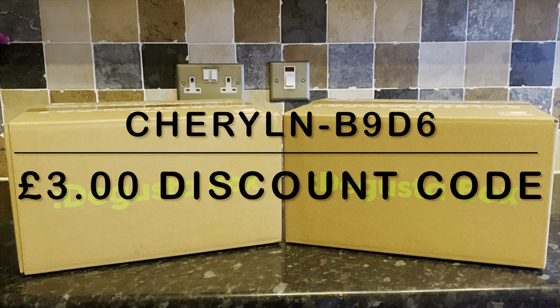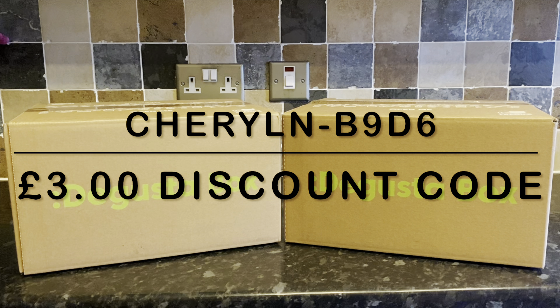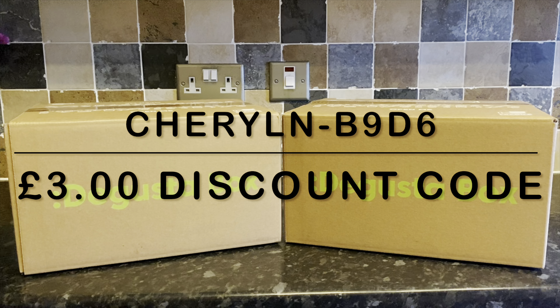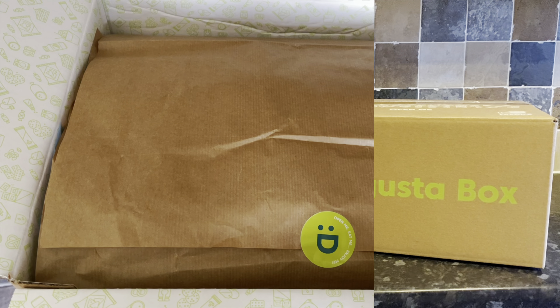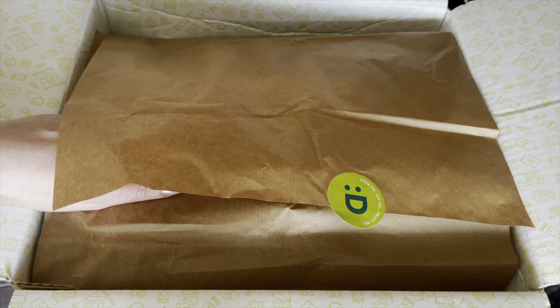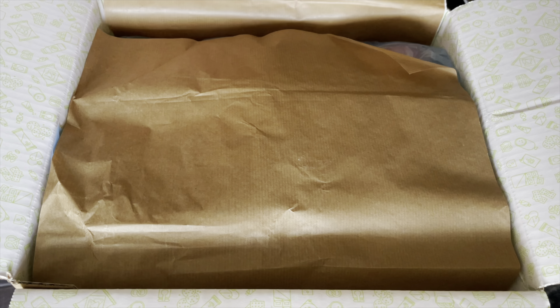Your box will arrive by courier and on the day of delivery you'll have a two-hour slot, so if you're not going to be in you can arrange to leave it with a neighbour or in a safe place. They're always really well packaged and I've never had an issue with anything being broken inside. Let me go and show you what I got inside this month's box — the March box for the UK.